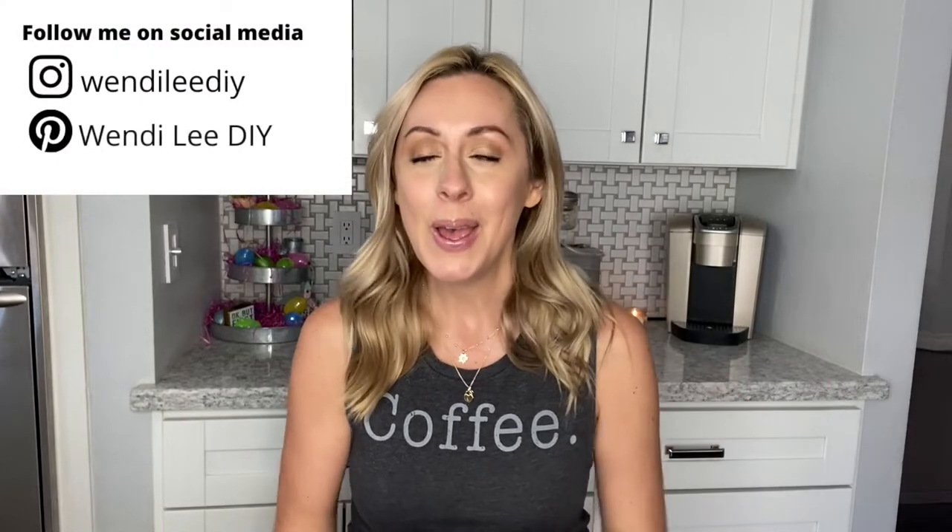Hey everyone, welcome! My name is Wendy. If you're new to my channel, today's going to be another hair video. I do a lot of DIYs but I like to experiment with my hair — it's been pretty much every single color in the rainbow. I've been on this blonde journey for less than a year. I went blonde on my own; I have videos on going from red to blonde, which took quite a process. I'll link that video above if you're interested.